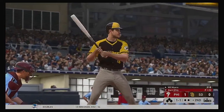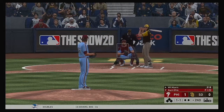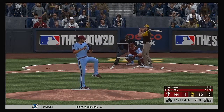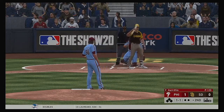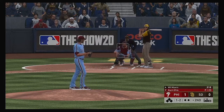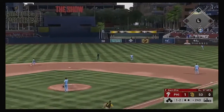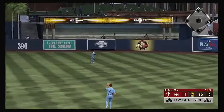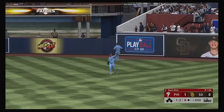Will Myers leads off the bottom half of the inning. Even at a ball and a strike. A ball and two strikes now. Swing — a ball hit out toward right center. On the run is Williams; he gets there to make the play for the first out.